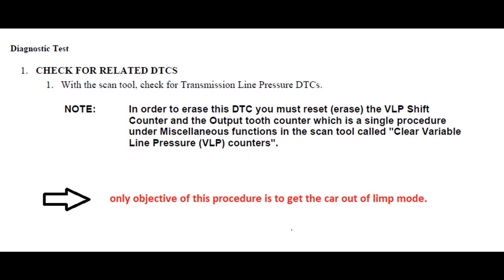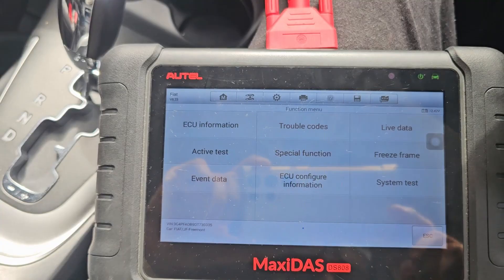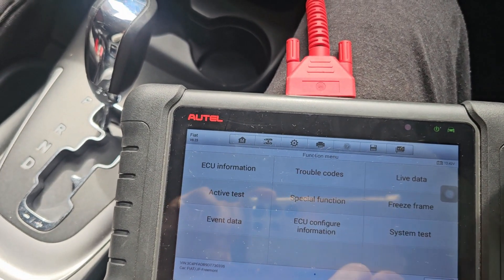Once you have taken the car out of limp mode after resetting these counters, you then have to drive the car for a few minutes, hours, or days to see the underlying condition reappear. If you are scanning it for the first time, the codes accompanied by this P1745 will be able to tell you what sort of line pressure problem the car is running, because it only puts the car in limp mode if there is a problem with the line pressure of the transmission.